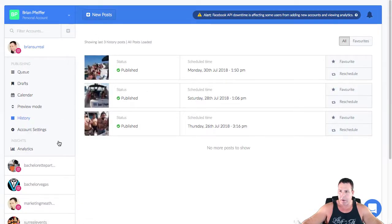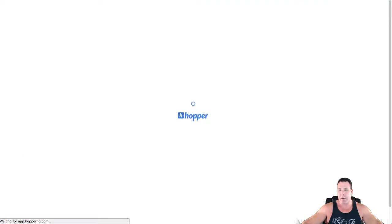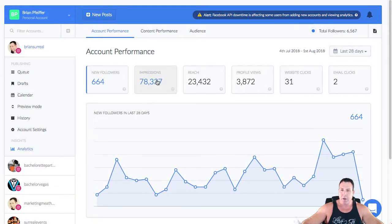What I really like is the analytics. Under account performance in the last 28 days, we've had 664 new followers — pretty good considering I don't post that often. To really get the full advantage of Instagram you probably need to post five to ten times a day. This is my personal account so I post more on weekends. I do have a decent amount of impressions, profile views, and website clicks — 31 clicks in the last 28 days, plus a couple of email clicks.